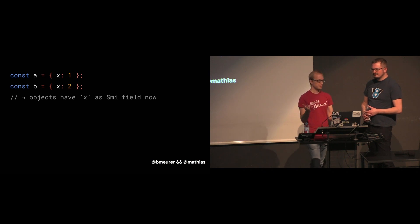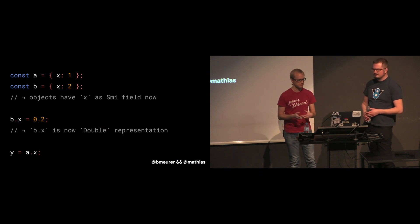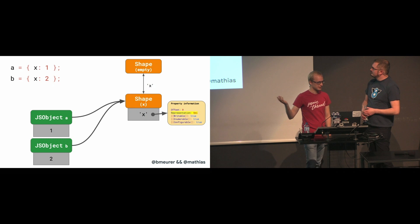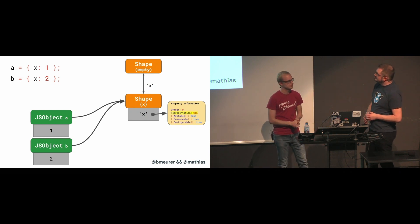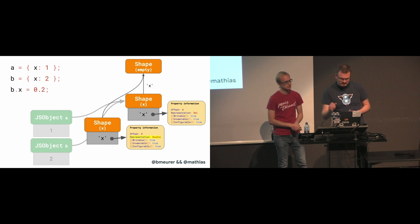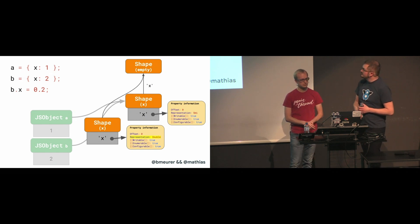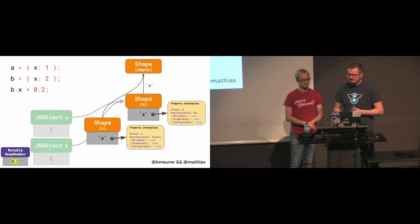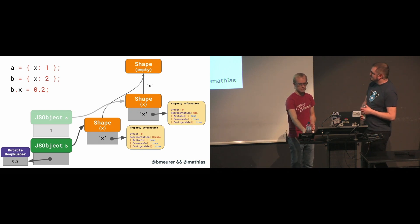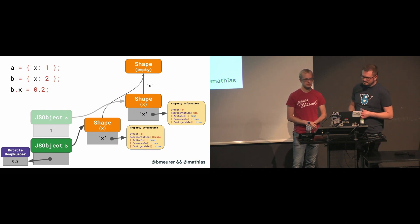What if a field initially contains a SMI but eventually has to hold a number outside of the SMI range? We have two objects both using the same shape, where X is represented as SMI originally. When changing B.x to double representation, V8 allocates a new shape where X is assigned as double representation, and which points back to the empty shape. In addition, we allocate a mutable heap number to hold the new value 0.2 for the X property. Then we update object B to use this new shape and change the slot in the object to point to the mutable heap number instead of the SMI that was in there before.